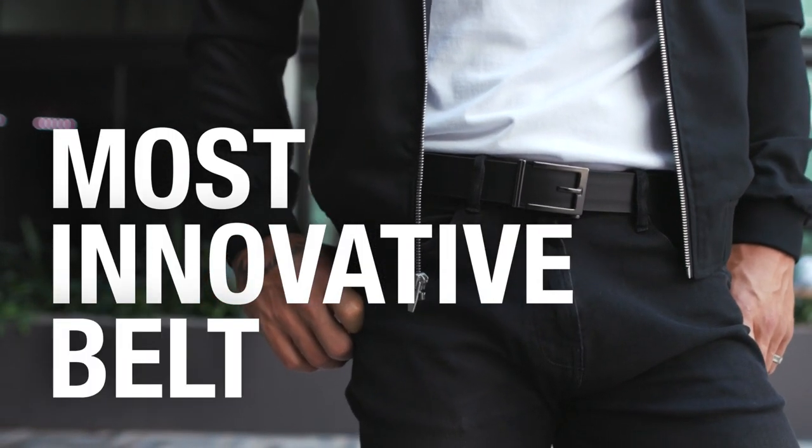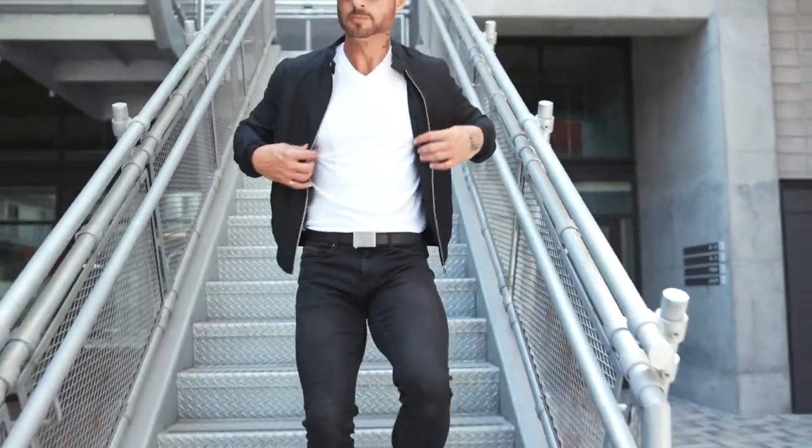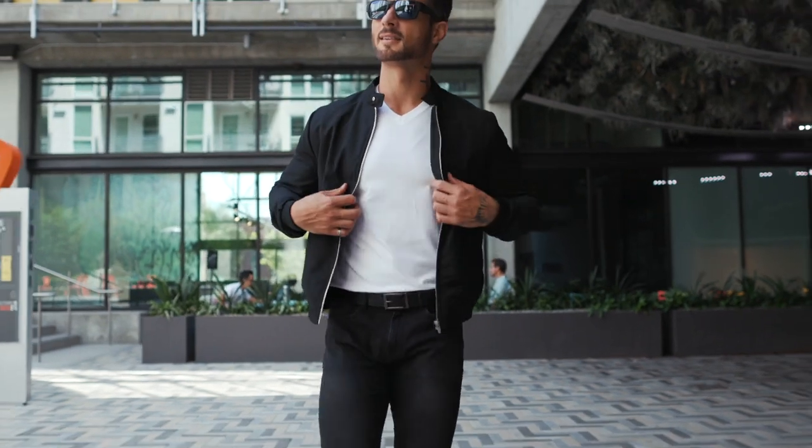Introducing the most innovative belt ever. The best fitting and most comfortable belt you will ever wear.